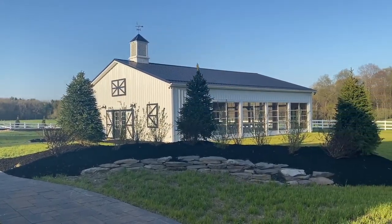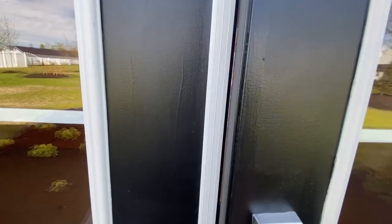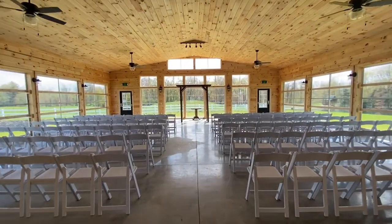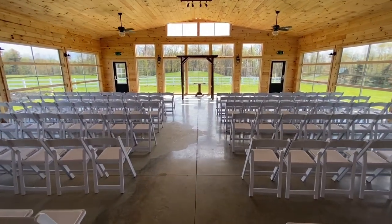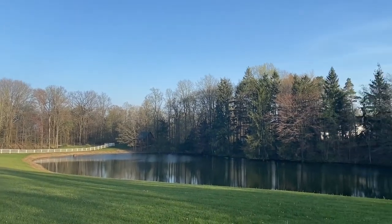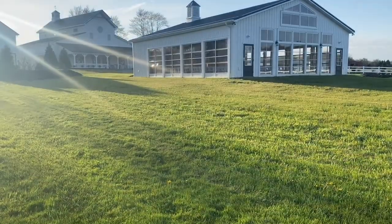Just next door lies our on-site chapel. This 2,000 square foot window-lined facility provides a light and airy space for your ceremony. Open on both sides, you'll get the outdoor wedding of your dreams, but with the comfort of a roof over your head. Enjoy stunning scenic views of pasture, woods, lake, and log cabin as you say your vows. Afterwards, our covered gazebo on the water provides a beautiful photo opportunity.